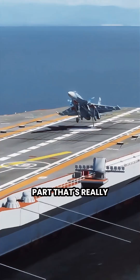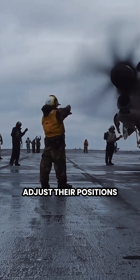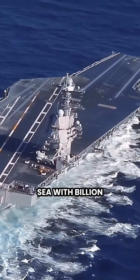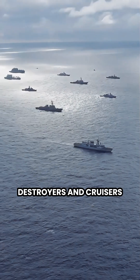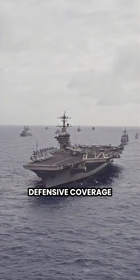But here's the part that's really fascinating: the escorts around the carrier have to constantly adjust their positions to maintain the defensive screen. It's like a complex choreographed dance at sea with billion-dollar warships. Every time the carrier turns, 6 to 8 destroyers and cruisers have to reposition themselves to maintain overlapping defensive coverage.